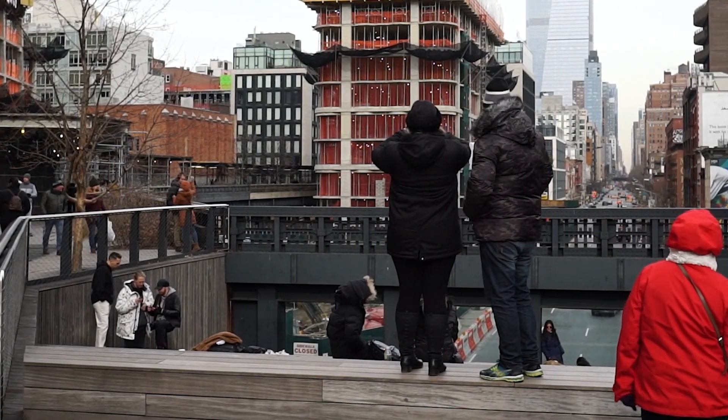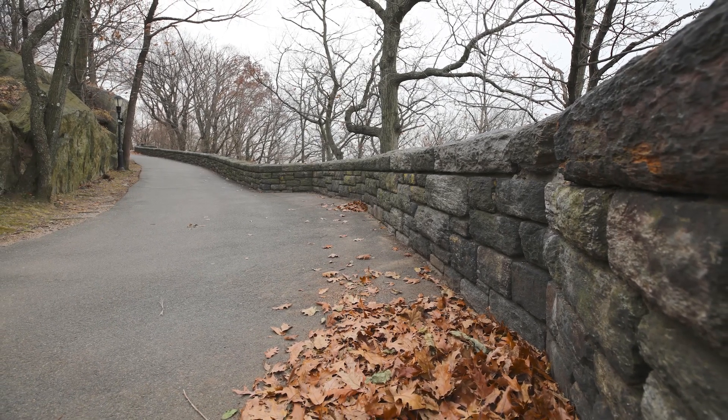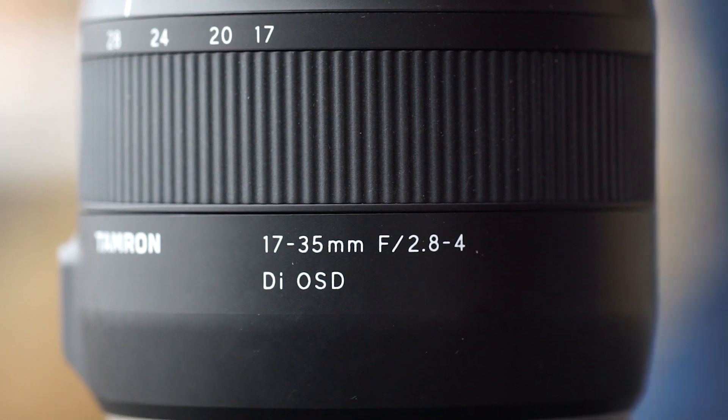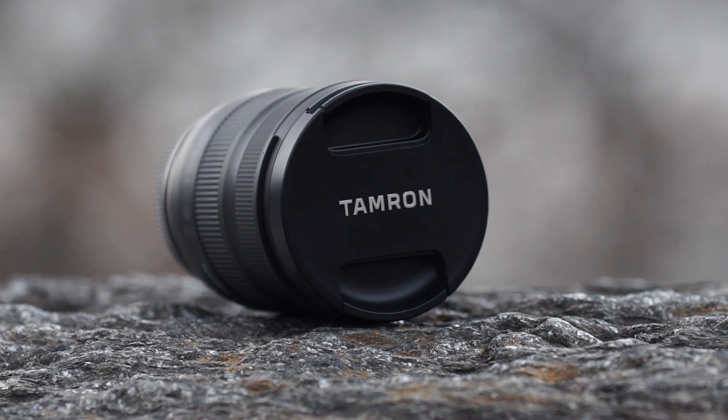A wide-angle lens is a powerful tool for photographers, whether you're capturing the power and drama of an urban cityscape, the intimacy of close-ups and portraits, or group portraits. Tamron's new 17-35mm f2.8-4 DI OSD is the ideal lens for all these situations and more.